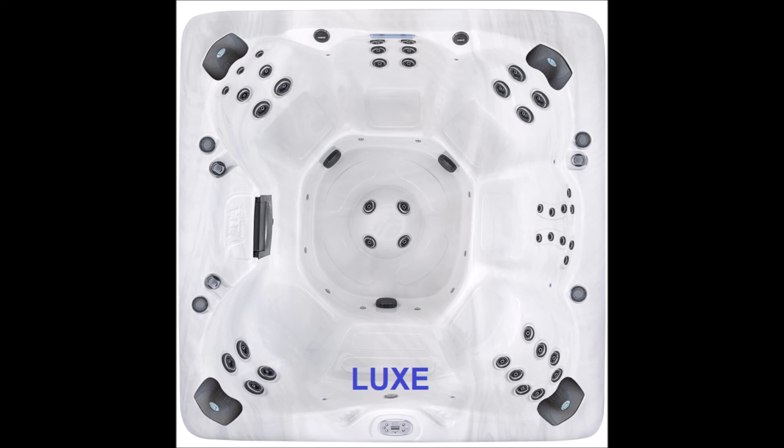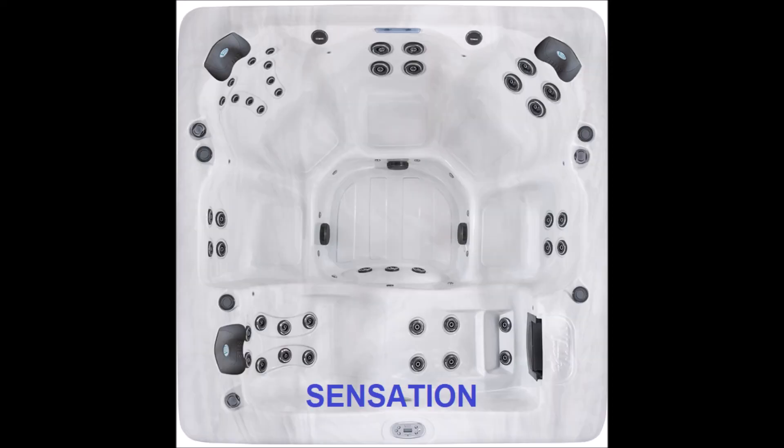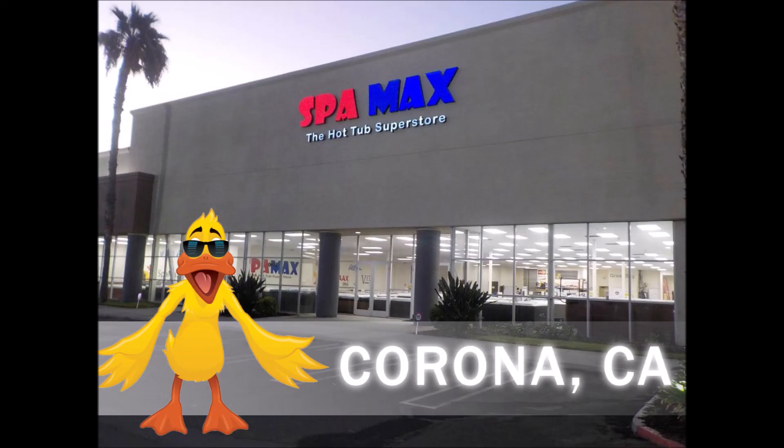Right now, during the current crisis, that's the Luxe and here's the Sensation — a beautiful lounge spa. They all have pillows, fountains, waterfalls, that sort of thing. We're here off the 91 Freeway, McKinley exit in Corona. Give us a call at 951-808-4720.